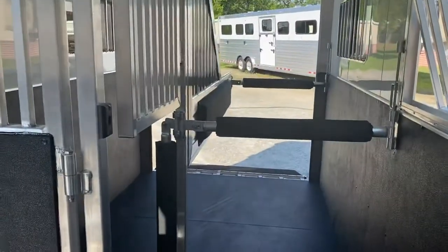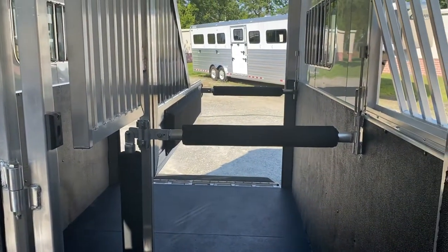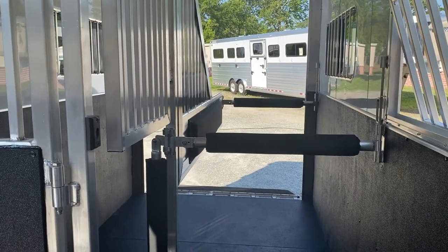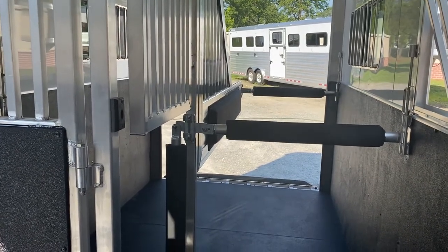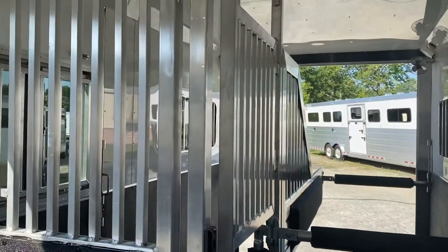This trailer is a little bit unique because it is an 8-foot breast-to-butt bar. Standard, most trailers are going to be 7 feet from breast-to-butt bar. This particular trailer is 8 feet, in case you have that extra large horse that needs some extra footage. So your straight load horse in this particular trailer has 11 feet from nose to tail.